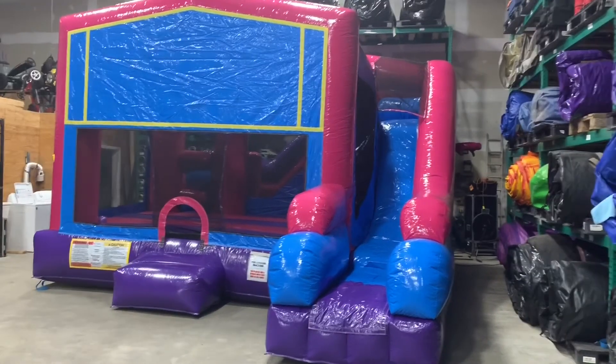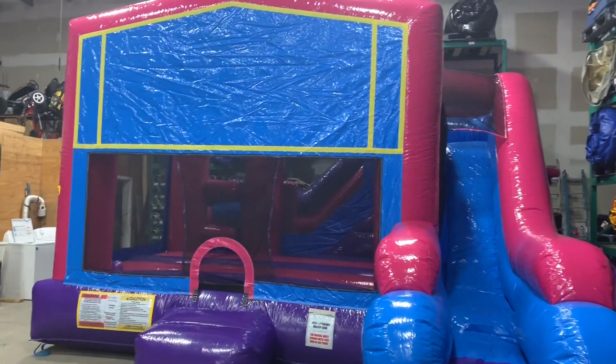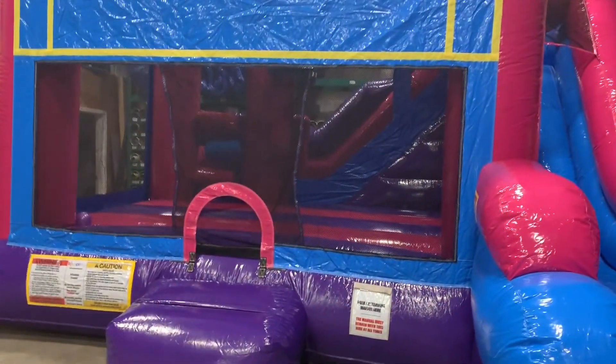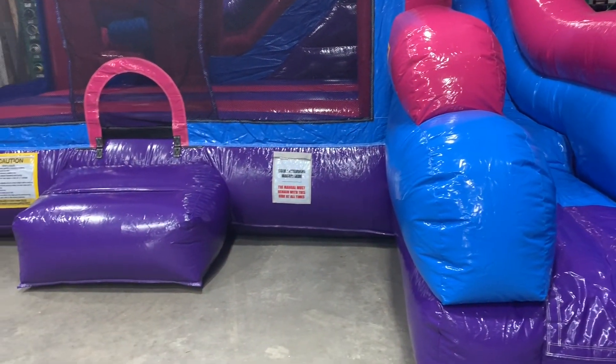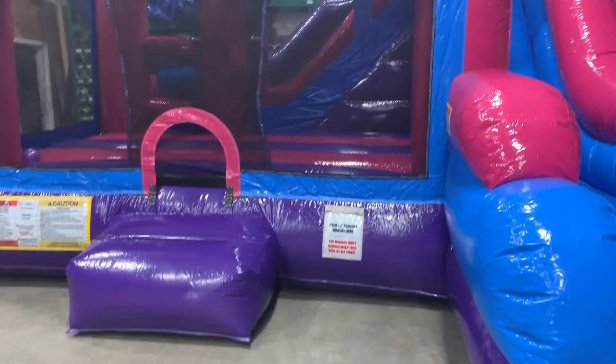About to Bounce Inflatables. This is our new 7-in-1 combo. As you can see, it takes panels, so it can become anything we want it to be. Brand new. The difference is it's pink and purple — really nice looking unit.